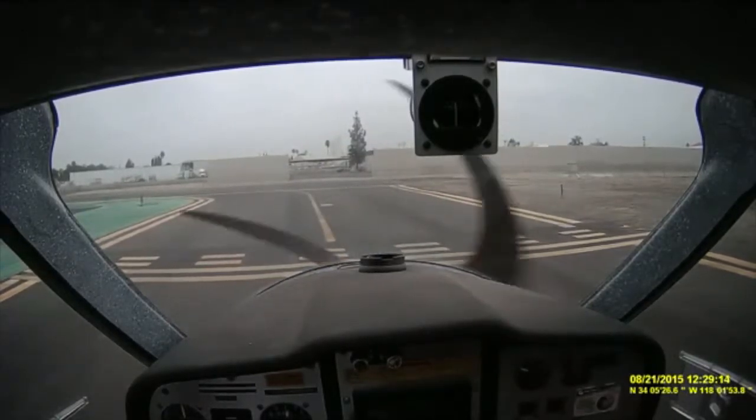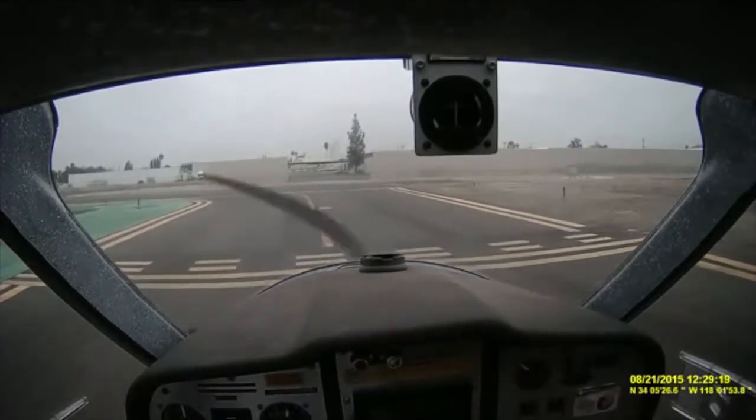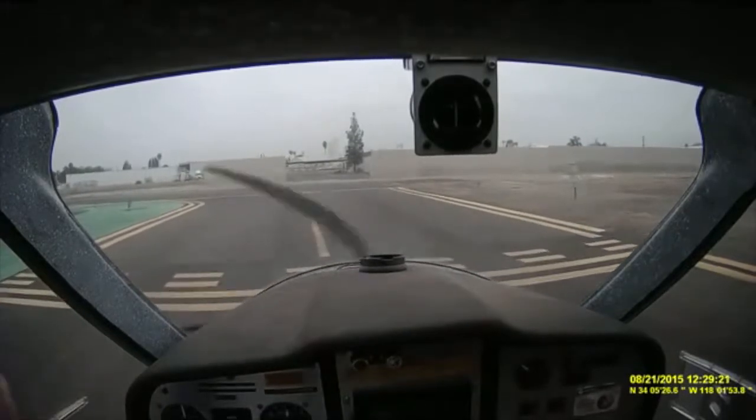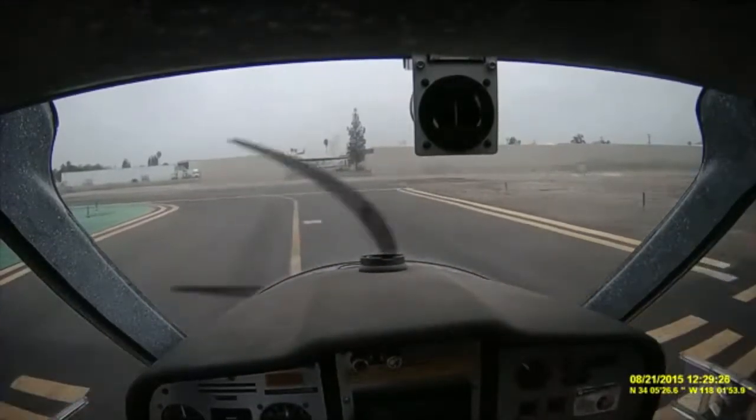El Monte Tower, Lightsport 996 Charlie Tango holding short of 1-Niner at Bravo for right close traffic. Lightsport 996 Charlie Tango, El Monte Tower — right close traffic approved, wind variable at 5, runway 19, cleared for takeoff. Cleared for takeoff runway 19, Lightsport 996 Charlie Tango, good morning. Part time's clear. Nobody on final, nobody on the runway.